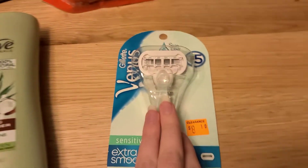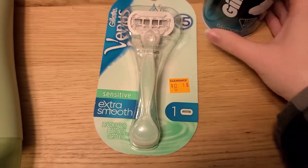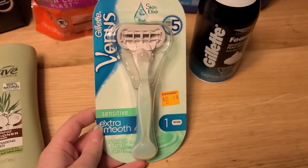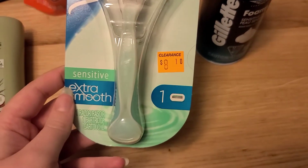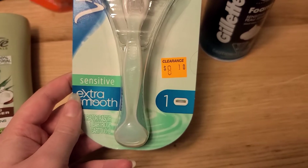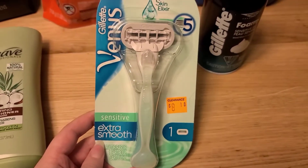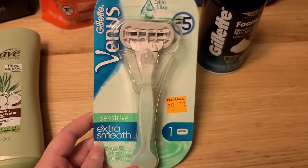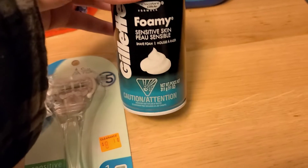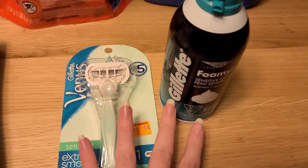And then for this Venus razor we have a really awesome matchup. There is a $3.00 digital coupon that's attaching to this razor, so after the sale it makes it $4.05, and after that coupon it makes it $1.05. We also have another digital coupon attaching at the same time — if you buy any Gillette Venus razor you get one of these Gillette Foamy Shave Creams completely free. So you're getting both of these for only $1.05.